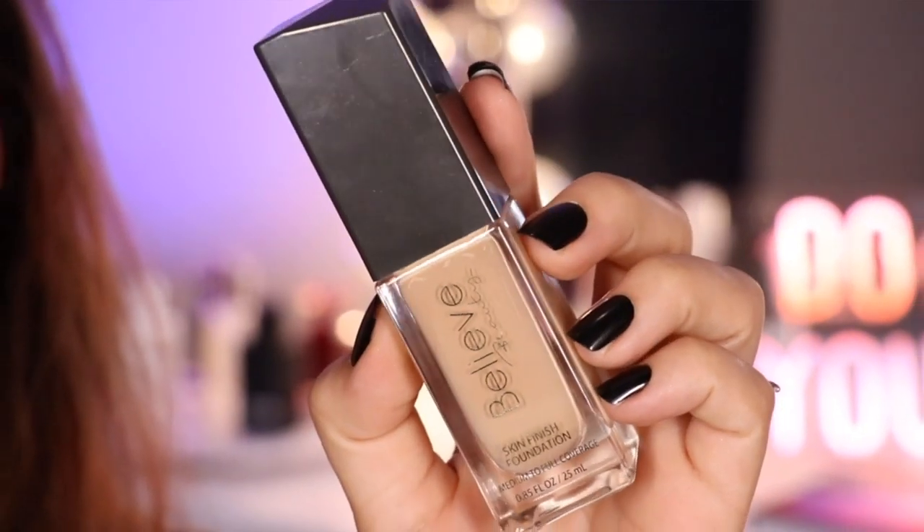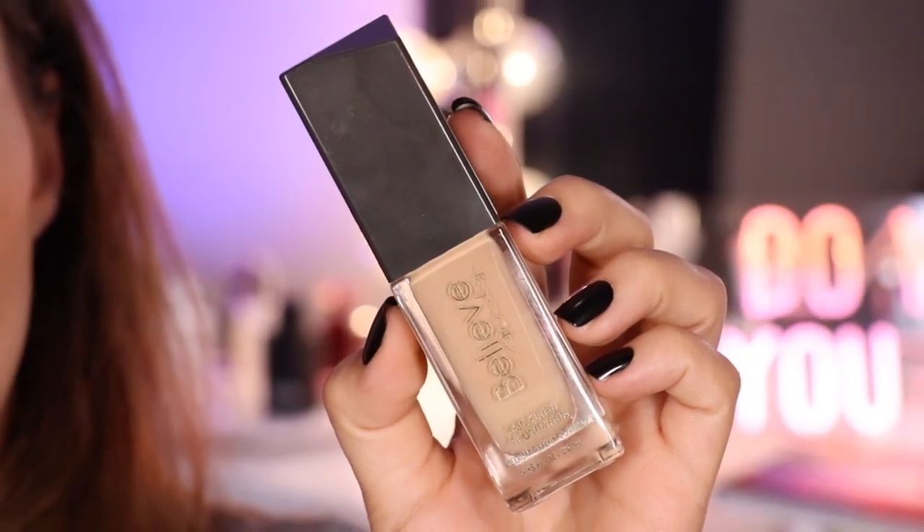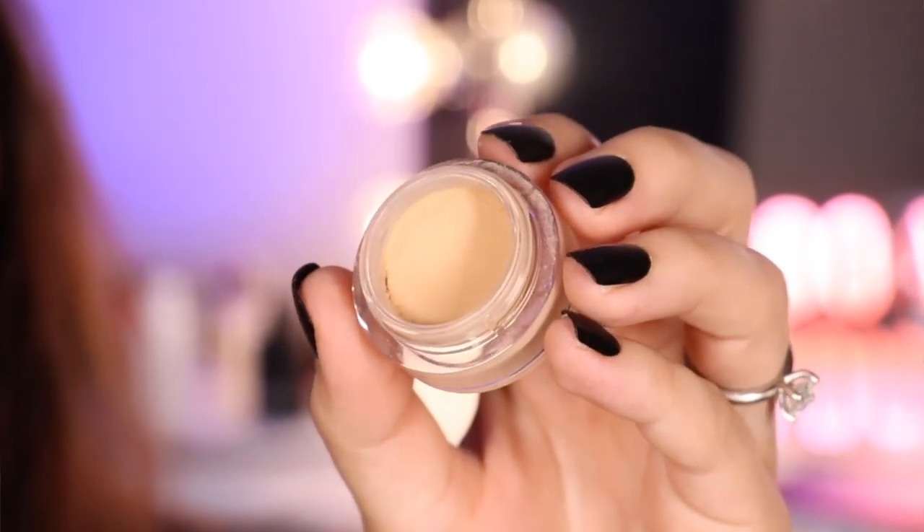So to start, I do already have foundation and concealer on. I'm using my Believe Beauty Skin Finish Foundation in the shade Soft Beige. For concealer, I'm all out of my Beauty Bakery Insta-Bake, so I'm going back into my NARS Soft Matte Complete Concealer in Custard or Medium One. On my brows, I'm using Urban Decay Primer Potion to fluff and backcomb them, and then Anastasia Beverly Hills Dip Brow Gel in Medium Brown.